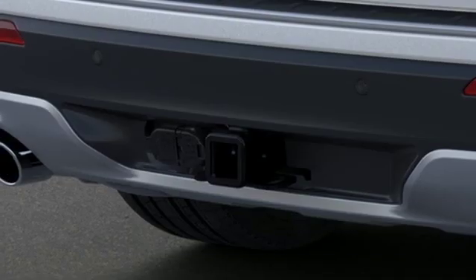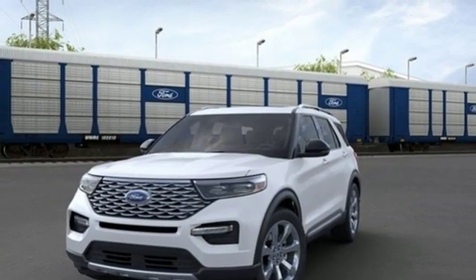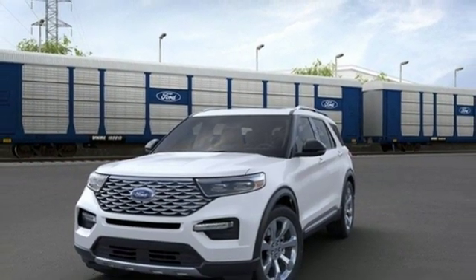Twin turbo V6 engine. Hands free lift gate. Electronic shift on the fly and power heated mirrors. Take it for a test drive today.